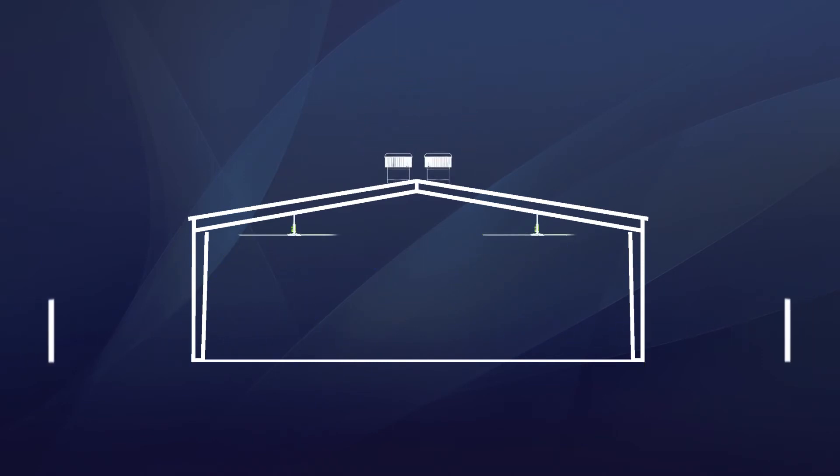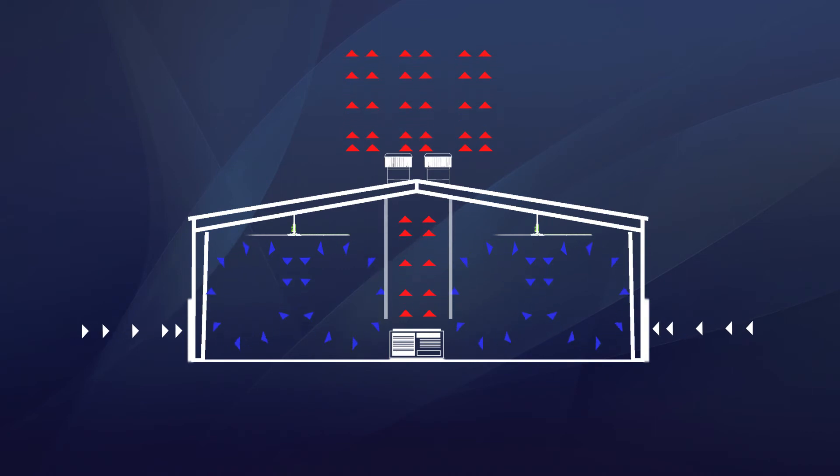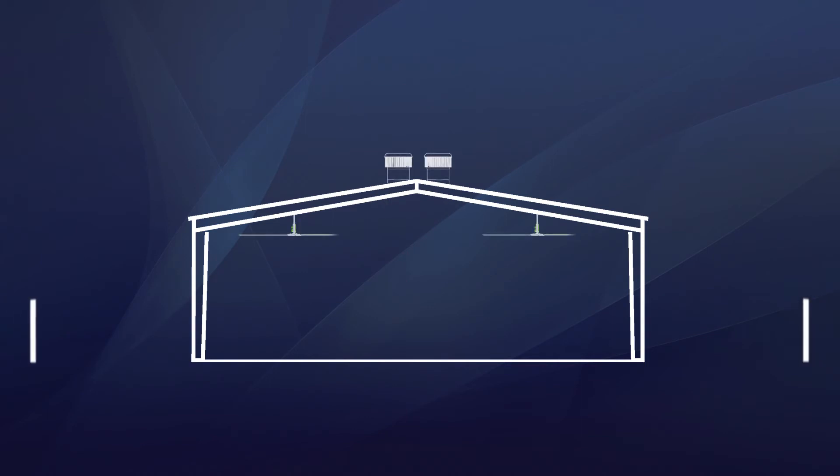Not every building is the same as all spaces face unique challenges. Separating and containing spaces without negatively affecting the process underneath can be very beneficial to the building operator. Preventing the undesirable air from migrating with our line of industrial curtains allows each product to concentrate on a specific task to maximize its performance and minimize capital investment.